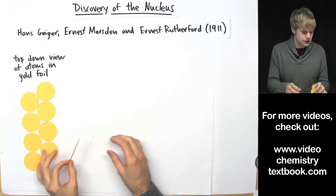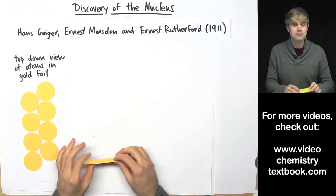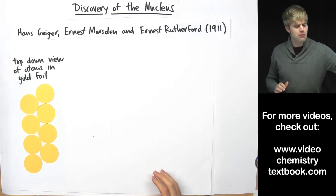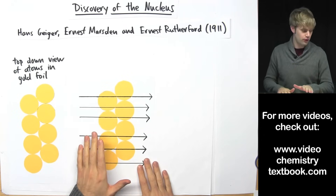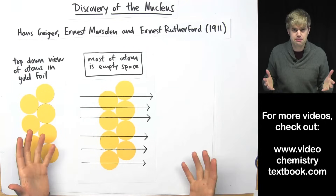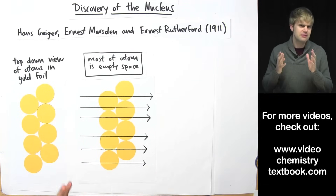If you think about gold atoms as being circles or balls, the view from the side of the gold foil might look like just two atoms thick. The first conclusion they draw is that most of the time the alpha particles seem to have gone straight through the gold foil. Based on this, they reason that most of the atom is empty space, or if there's something there, it's very light and not very dense — really easy for the alpha particles to shoot right through.